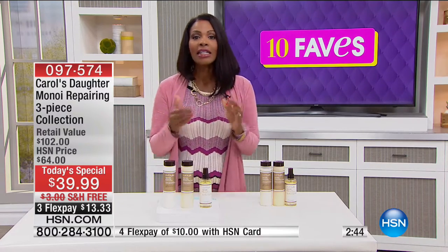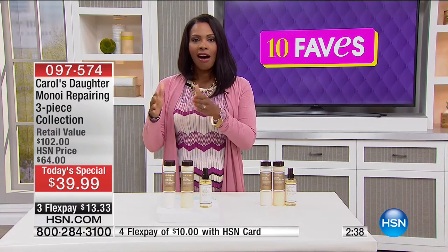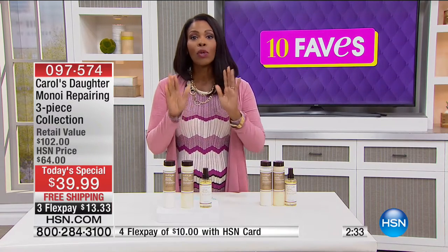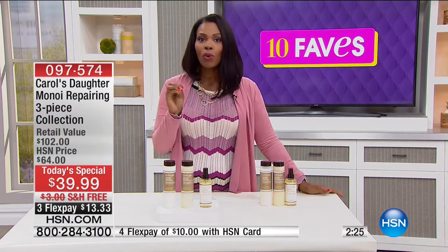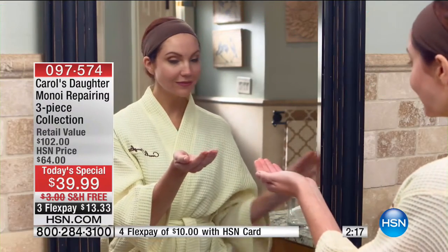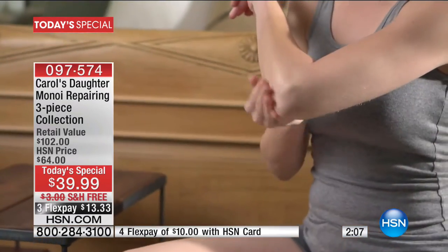Lisa Price, who is Carol's Daughter, uses this. Think about it — if you have a hundred hairs and you get a 92% reduction in breakage, 92 of those hundred hairs stay intact. When you brush or comb your hair and you see pieces of hair in the brush, in the comb, on your shoulder, on the floor, that means it's not staying on your head.